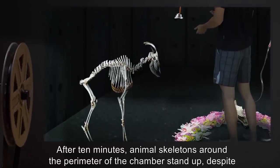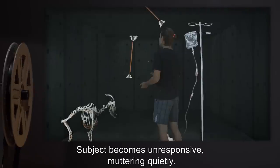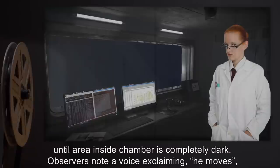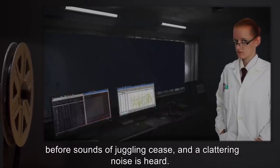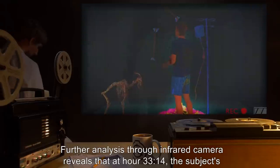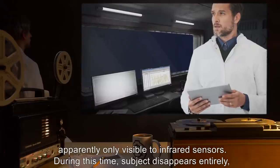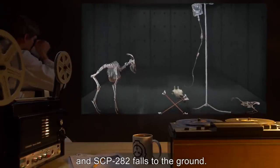Hour Thirty-Three. Final circle disappears, and lights dim again, until the area inside the chamber is completely dark. Observers note a voice exclaiming 'He moves,' before sounds of juggling cease, and a clattering noise is heard. Class Two lockdown is ordered. Note: Further analysis through infrared camera reveals that at hour thirty-three fourteen, the subject's knees buckle, and after muttering loudly, footage is interrupted by several bright flashes, apparently only visible to infrared sensors. During this time, subject disappears entirely, and SCP-282 falls to the ground.